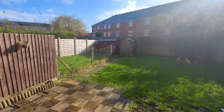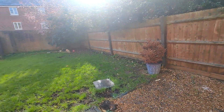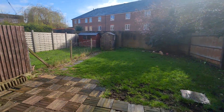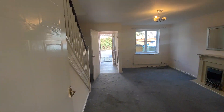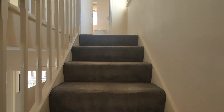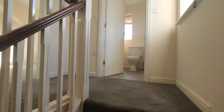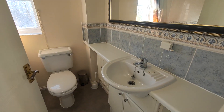Then you've got the rear garden. Okay, first floor, we've got the family bathroom.